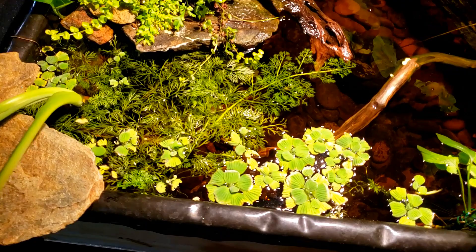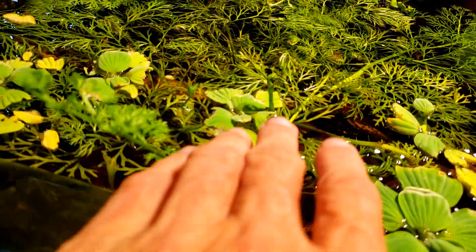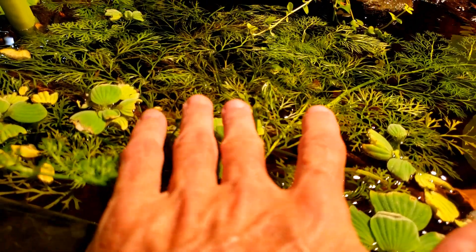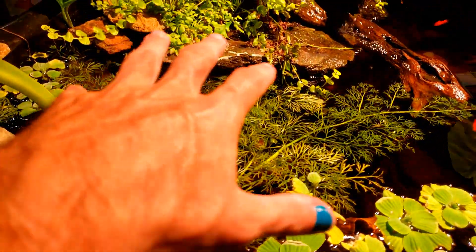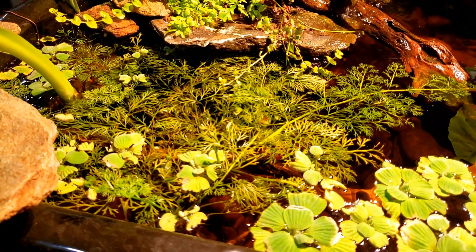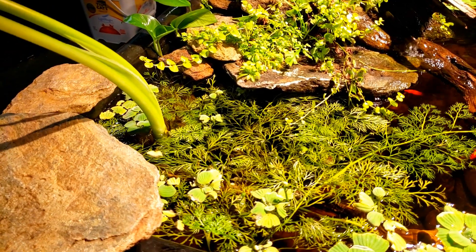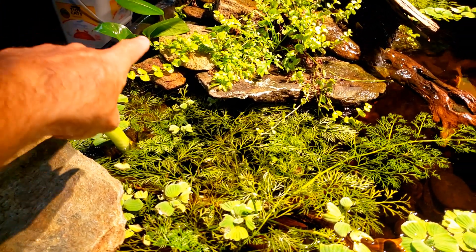I'm just going to leave it there, and eventually this water sprite will all start to grow in — it will start to grow emergent. In fact, you can already see where it's beginning to grow emergent here. We've got a little bit that's starting to grow straight up, so we'll have some nice big bushy growth coming up off the surface of the water even without these huge elephant ears. So I think I'm probably going to remove this elephant ear.